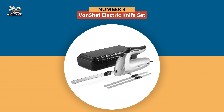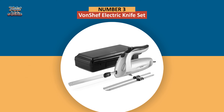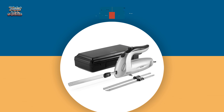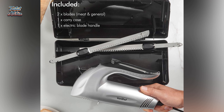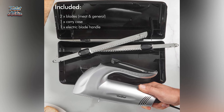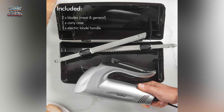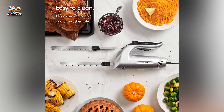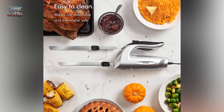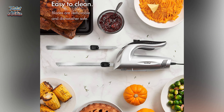The third electric knife is the VonShef Electric Knife Set. Ever heard the phrase "the right tool for the right job"? VonShef kept that idea in mind while designing its electric knife set. It comes with two specialized blades, both made of serrated stainless steel. One is heavy-duty, made for carving raw, frozen, or fully cooked meats. The other blade is lighter, perfect for bread and fruits of all kinds.